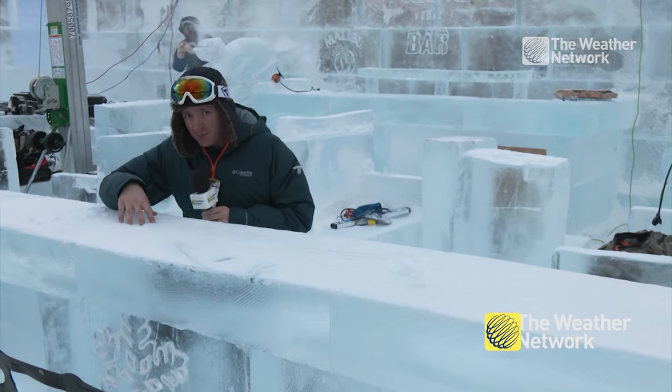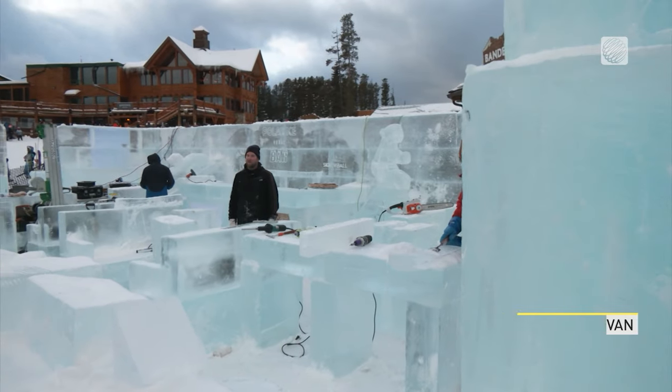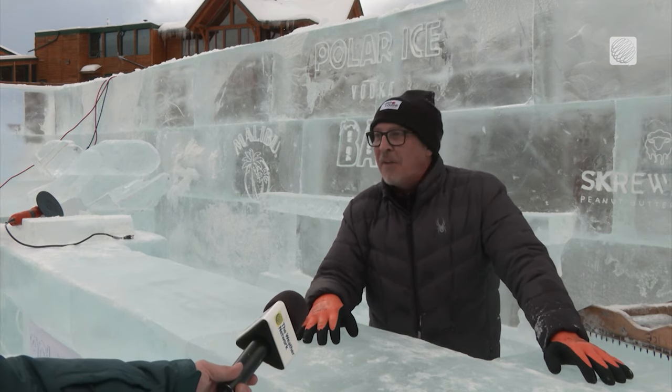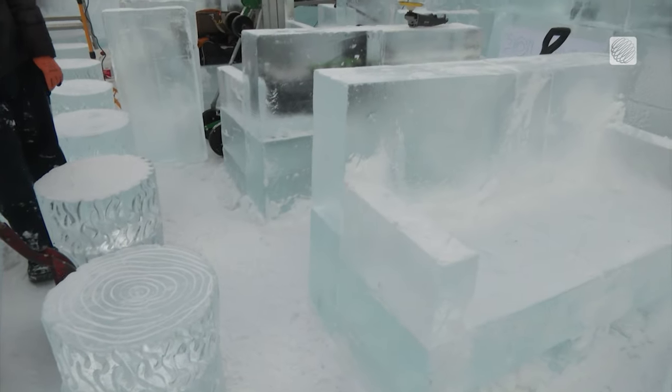Ever take your apres ski at an ice bar? Well, if you haven't, now's your chance this winter at one Canadian ski resort. Normally we build bars about this size on our decks, but now we thought we'd take this to a whole different level. This is a full-size cryospheric cocktail bar complete with tables and bar stools.